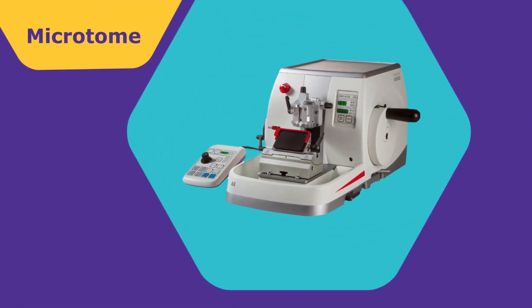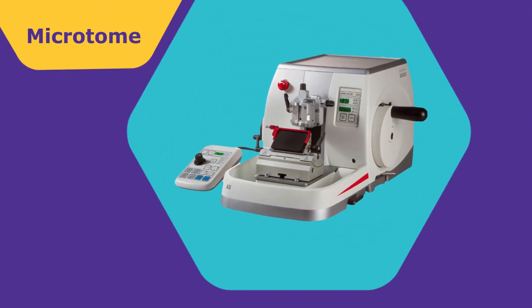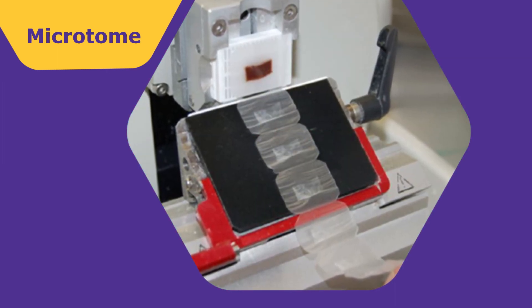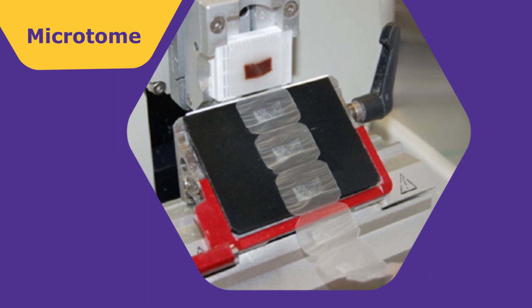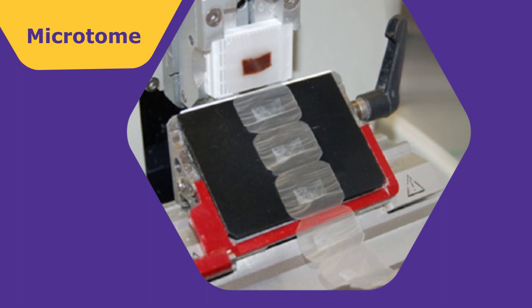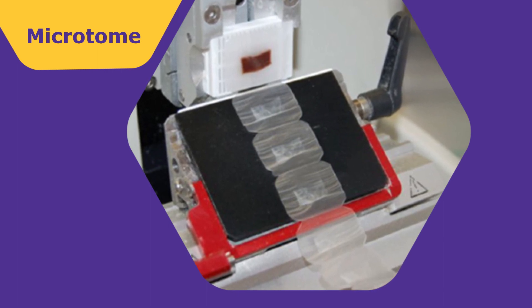Now we're going to take this to another instrument called a microtome. At the microtome, they're going to take very, very, very thin slices — thinner than a piece of paper. And it's going to work kind of like it does at the deli: if you go and get meat sliced, it's going to be the same concept. From there, they're going to take these slices and they're going to float them in a water bath. That's what allows the histology technologist to pick the tissue up on the slide, which I will show you a demonstration of in a little bit.